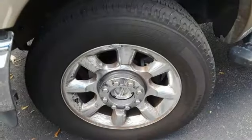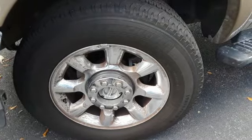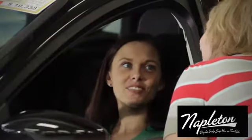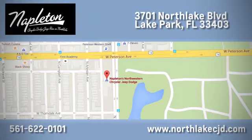If you've been waiting for the perfect time for a test drive, the time is now. Experience it today. At Napleton's Northlake Chrysler Dodge Jeep Ram, we know our job isn't finished until you're completely satisfied. We're located at 3701 Northlake Boulevard in Lake Park.